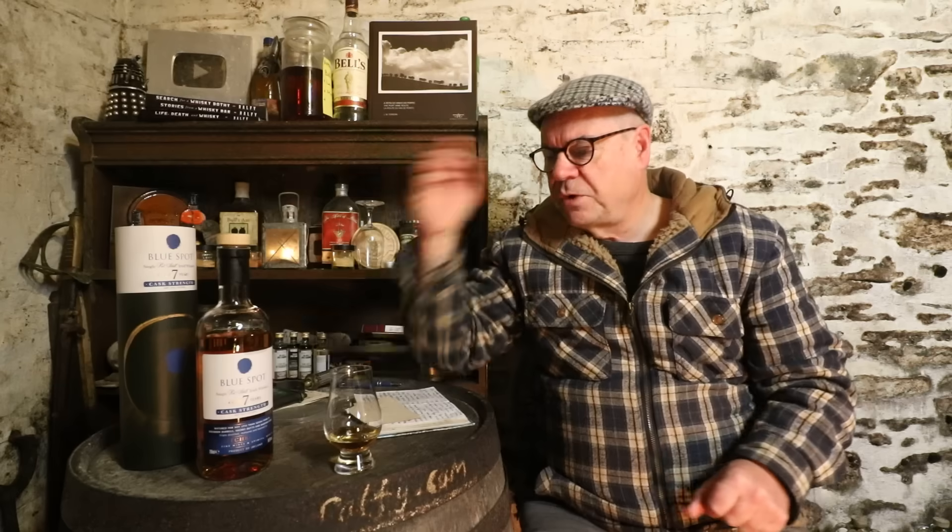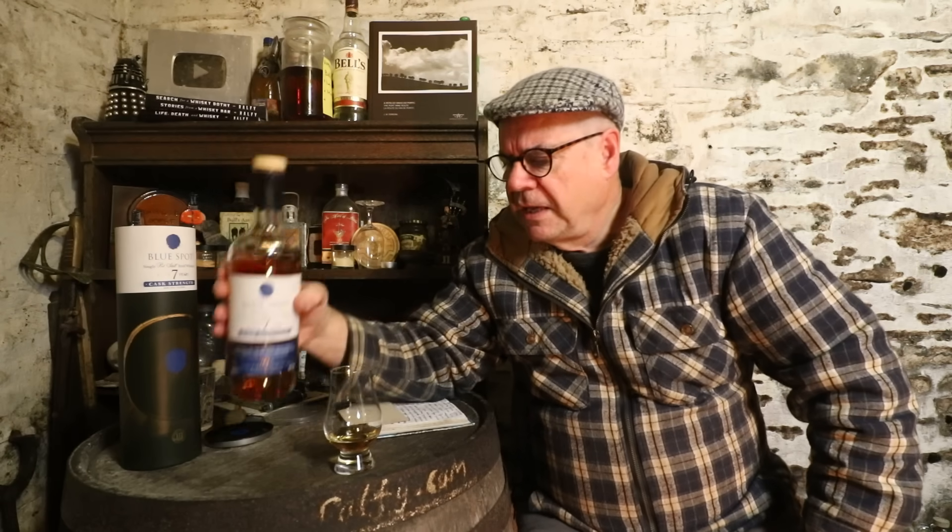But this is one I haven't yet reviewed — I've had a few samples over the years from friends but couldn't buy it because it simply wasn't available. This is the Blue Spot, a seven-year-old age-stated whiskey bottled at cask strength. It's really the only one bottled at cask strength, apart from very limited edition collectible versions of Green Spot — one of which is currently available from a major London online retailer: a 1991, 26-year-old Green Spot in a nice wooden box.